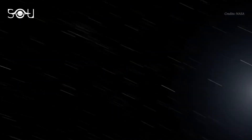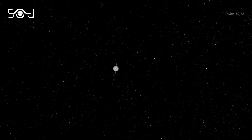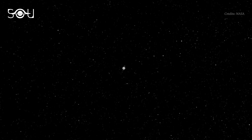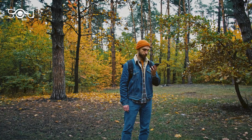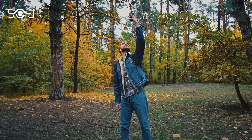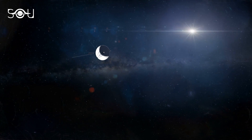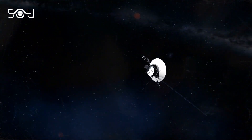Today, Voyager 1 has become the farthest spacecraft from Earth. It is so distant that even signals from Earth take 21 hours to get there. But have you ever wondered how NASA is still in contact with these spacecraft? In the second episode of Ever Wondered, let us learn how we are still in contact with the two Voyager spacecraft.